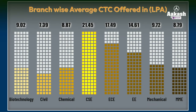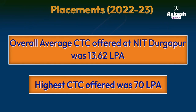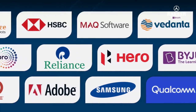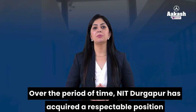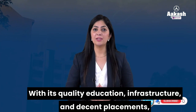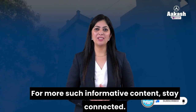It is notable that the maximum number of students placed were from Metallurgical and Materials and Electronics and Engineering branches. However, looking at the branch-wise average CTC graph, candidates from Computer Science received the maximum average CTC of 21.45 lakh per annum. The overall average CTC offered at NIT Durgapur was 13.62 LPA, and the highest CTC offered was 70 lakh per annum. Here is the list of NIT Durgapur's top on-campus recruiters. Over time, NIT Durgapur has acquired a respectable position among national engineering colleges with quality education, infrastructure, and decent placements — making it a good value for money.